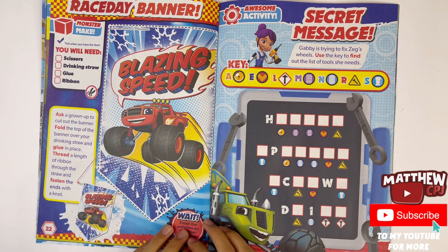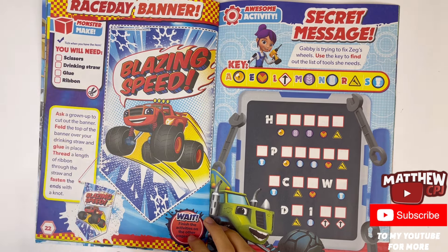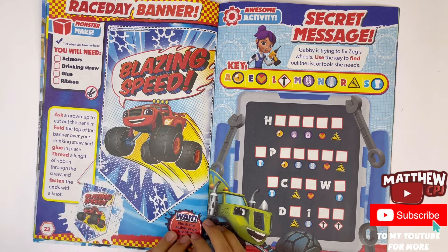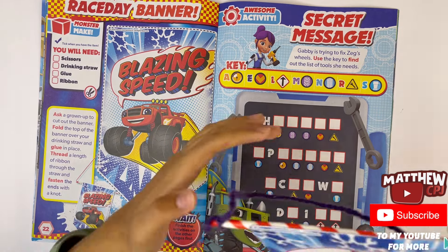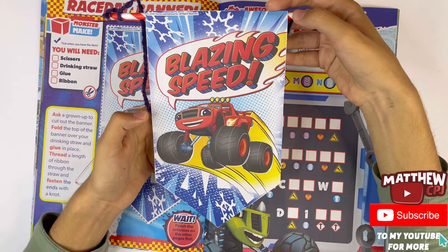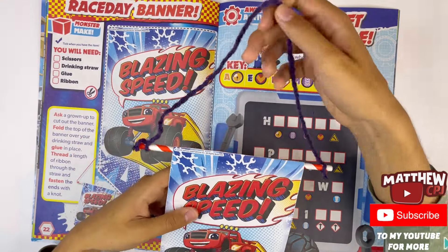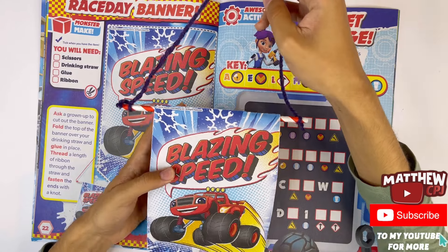Race day banner — you will need scissors, a drinking straw, glue and ribbon. Put the bandana here of Blaze and he's saying blazing speed. I'll show you right here — so this is what it looks like. Has Blaze here and he's saying blazing speed. You can get a bit of wall to make the handle, and you can hang it on your door.